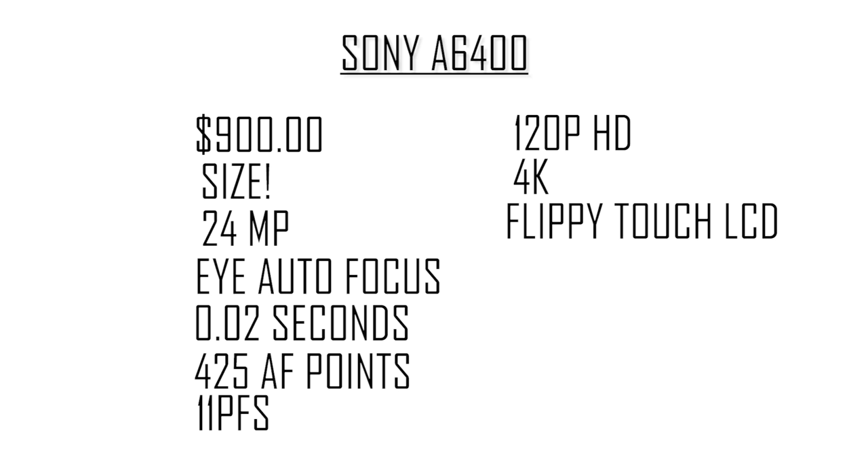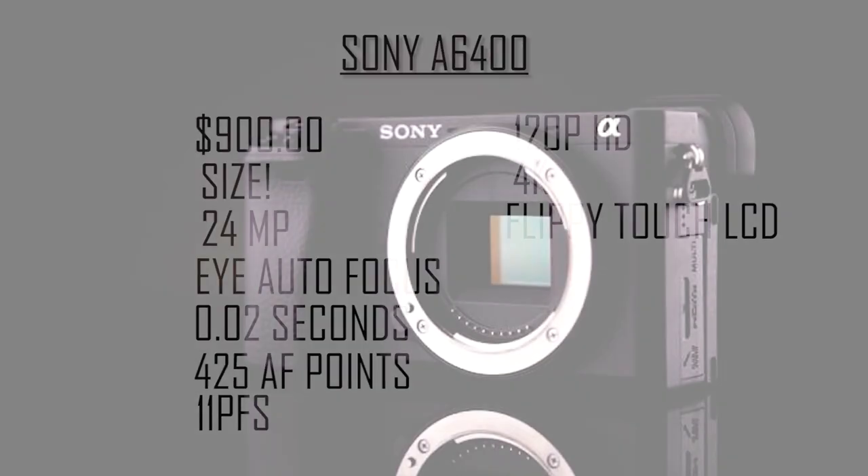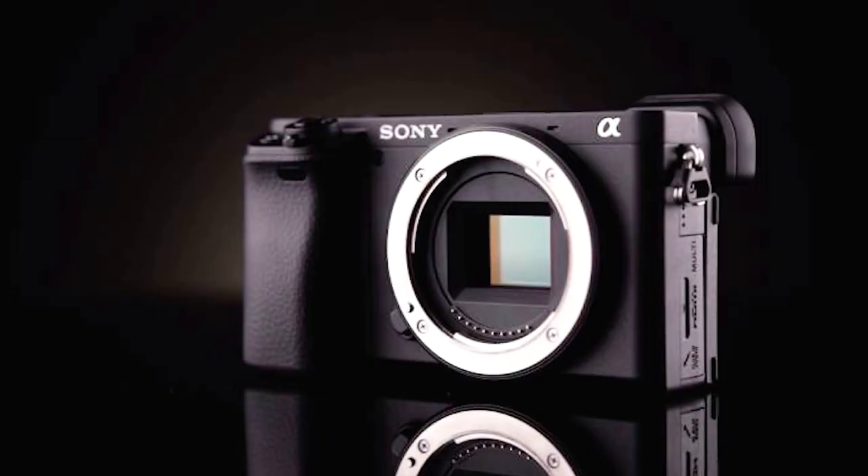Next up, the size. This camera is small, and if you have ever vlogged in public you'll know that a smaller camera is so much better for vlogging. It's more discreet, people don't look at you as much, and you just feel a lot more confident walking around with a smaller camera. Next up, the sensor on this camera is a 24.2 megapixel sensor, which is perfect — that's pretty much the standard in the world today for cameras.